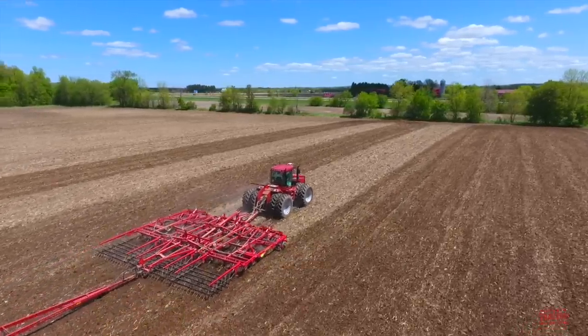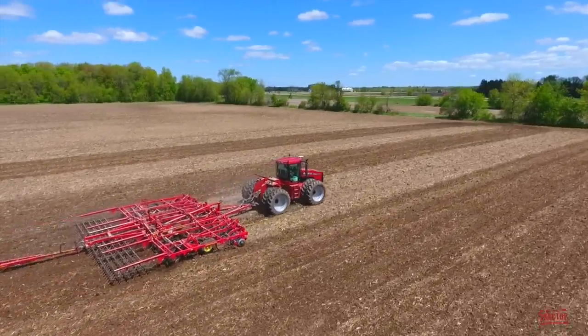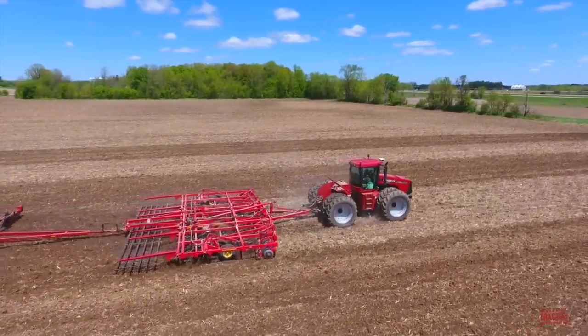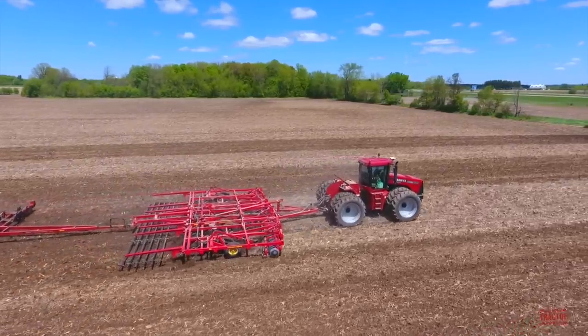This tillage team is loosening up the soil and firming up the seedbed for spring planting. In this video, we'll take a look at the tractor's production history, specifications, and original price tag. But first, let's head out to the field so you can see and hear this big tractor at work.